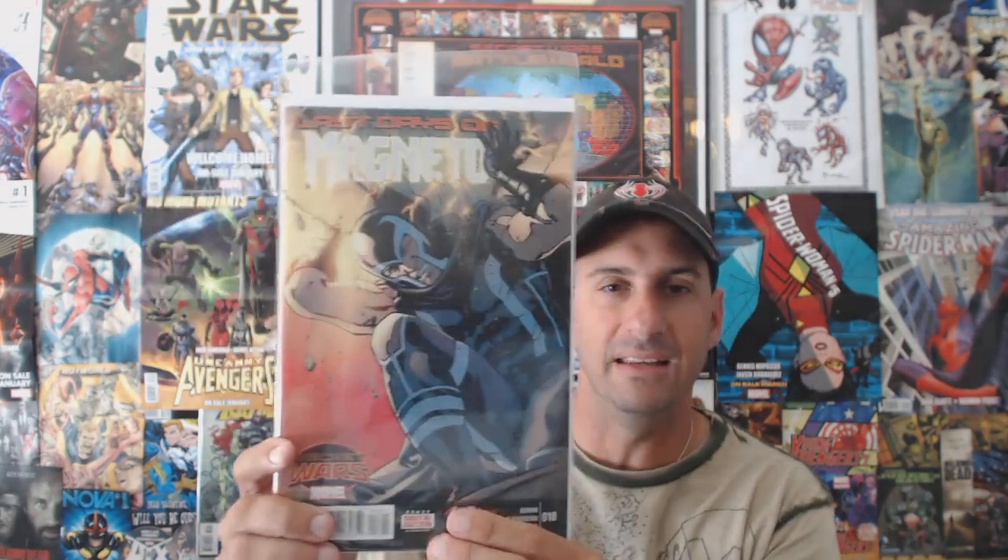There are a few comics I actually missed that I really wanted. They kind of ran out, so I wound up getting them later. I picked up Last Days: Captain America and the Mighty Avengers, Last Days: Loki Agents of Asgard, and Last Days of Magneto. They all lead into the whole Secret Wars event, so I wanted them in my Secret Wars collection — since I plan on getting all the Secret Wars books, I figured I'd have all the Last Days issues too.